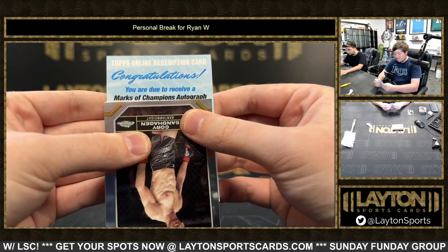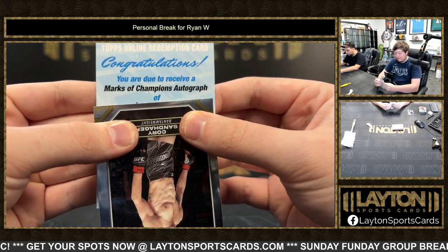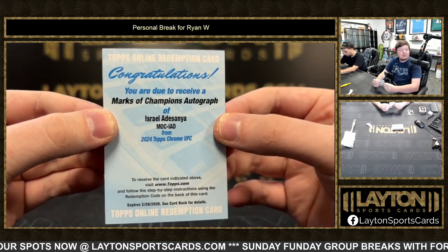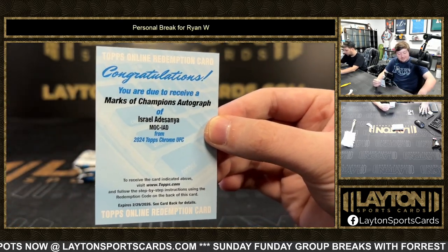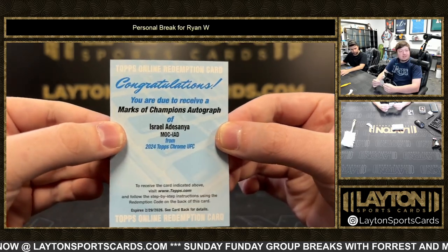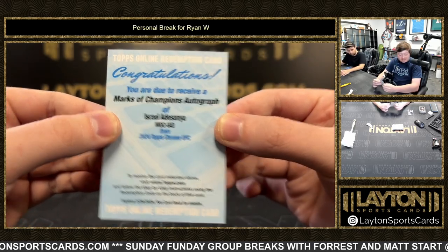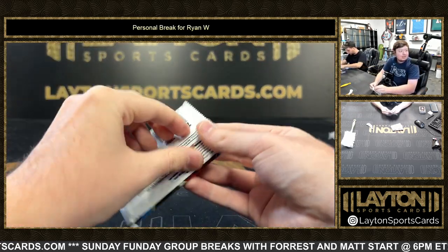It's gonna be Marks the Champion's autograph of Israel Adesanya — there we go, heck yeah on the redemption! The Last Stylebender, pretty good, that is dope. Heck yeah Ryan, take that all day, good stuff dude.